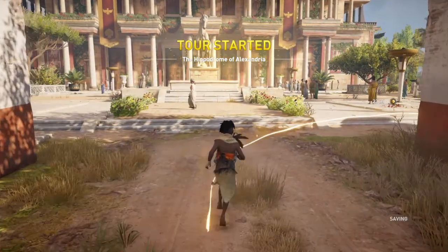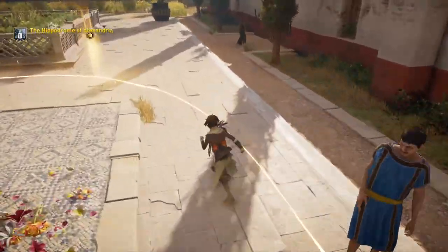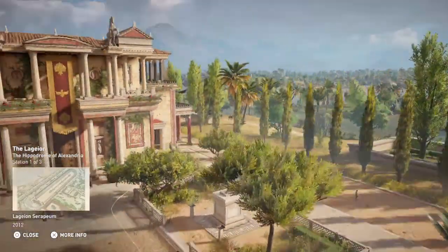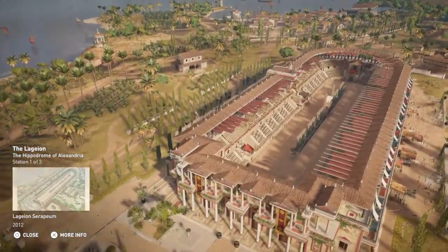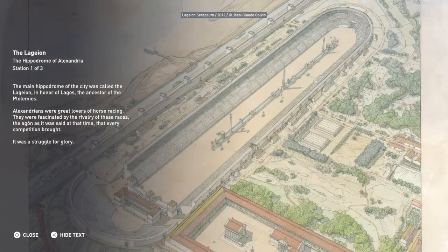Welcome to the Hippodrome of Alexandria. The main Hippodrome of the city was called the Lageion, in honor of Lagos, the ancestor of the Ptolemies. Alexandrians were great lovers of horse racing. They were fascinated by the rivalry of these races — the agon, as it was said at that time — that every competition brought. It was a struggle for glory.